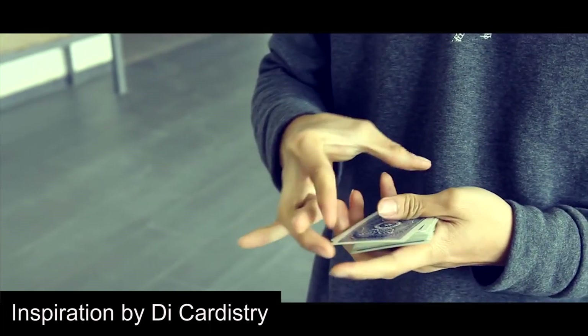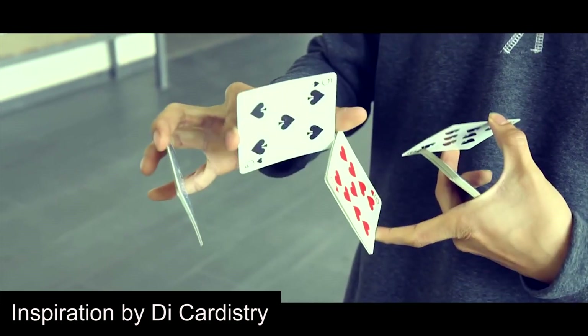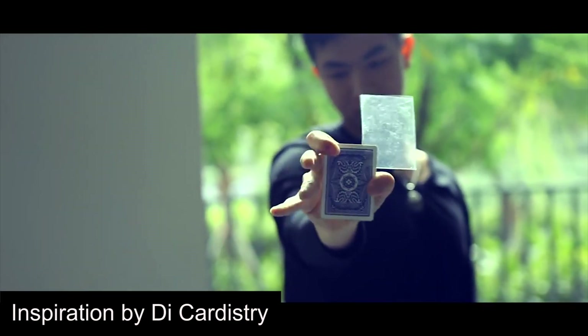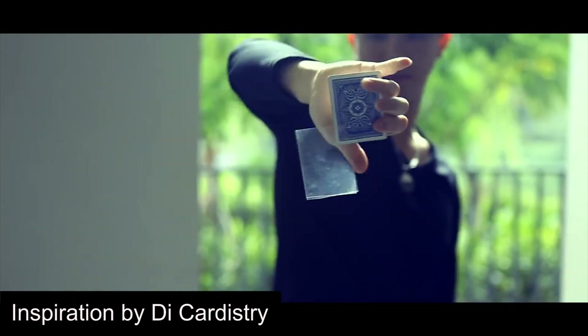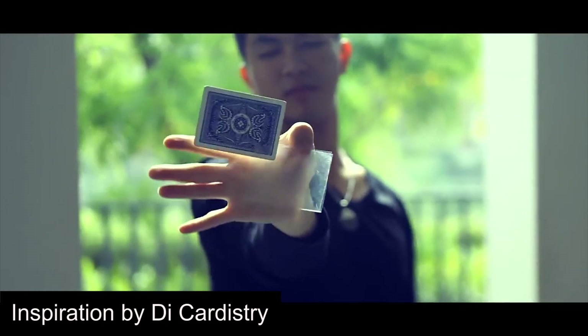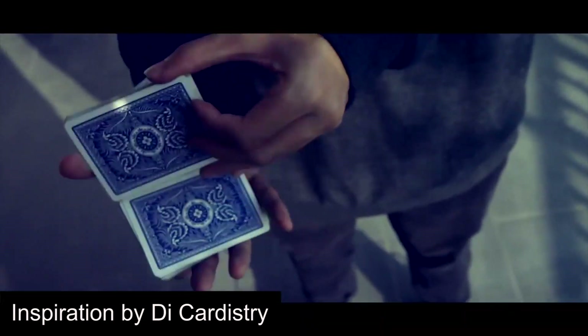Finally, there is Inspiration by D.I. Cardistry, which is a Vietnamese group composed of Zui, Giao Loc, Yang, and Phuong. This is the newest video on this list being released in 2017, but with the insane skills and clashing styles of four of the best cardists in the world, this video definitely deserves a spot on this list.